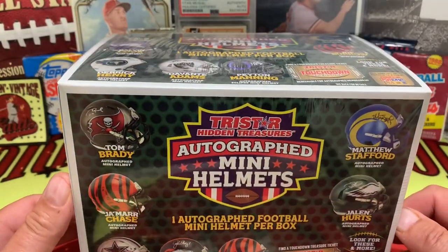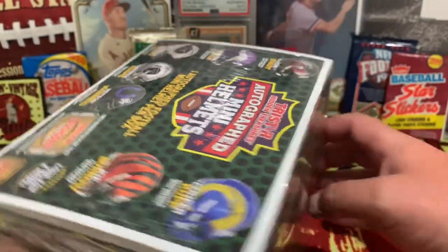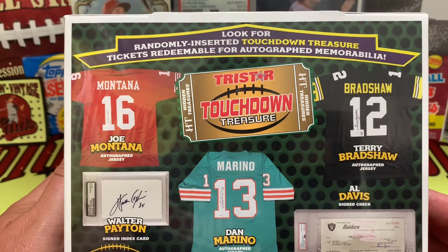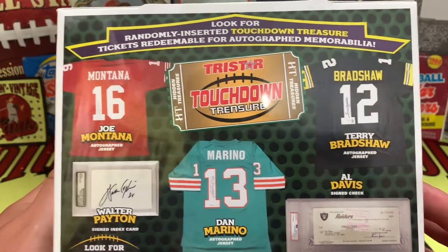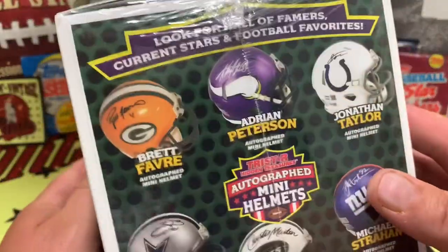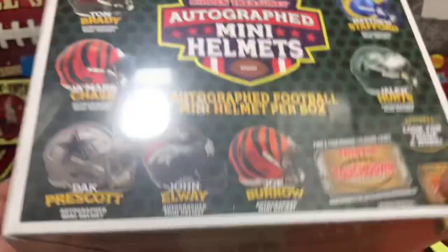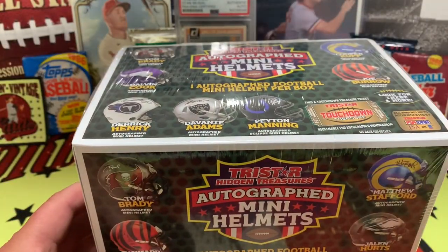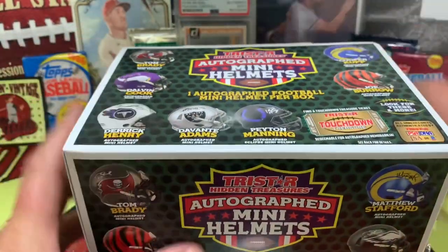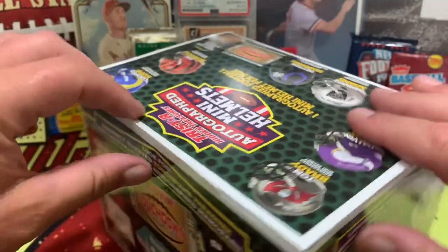Let's take a look at who we could possibly find inside — all these fabulous names and prizes, just randomly inserted. Touchdown treasure tickets are redeemable for autographed memorabilia, such as a check written to or by Al Davis — who knows. Here is what's possibly inside; you can pause that if you like. This is going to be a short video, but we want to bring you something from across the spectrum of the sport of collecting.